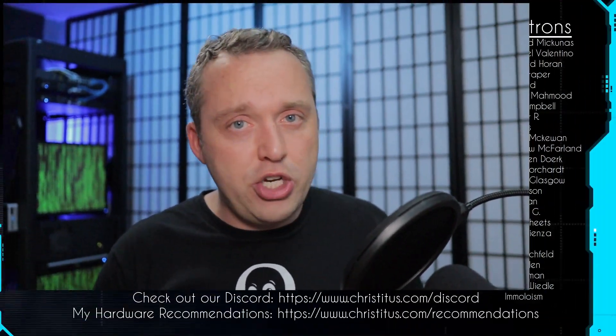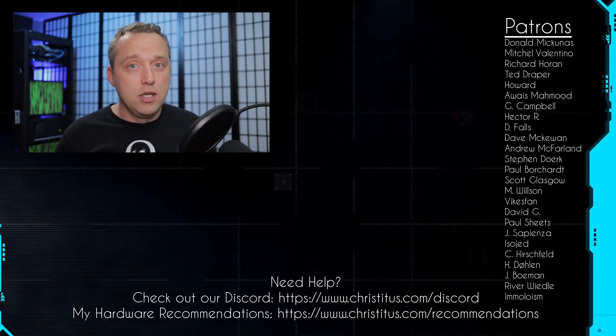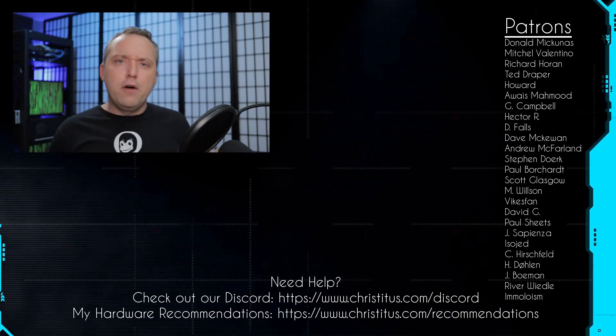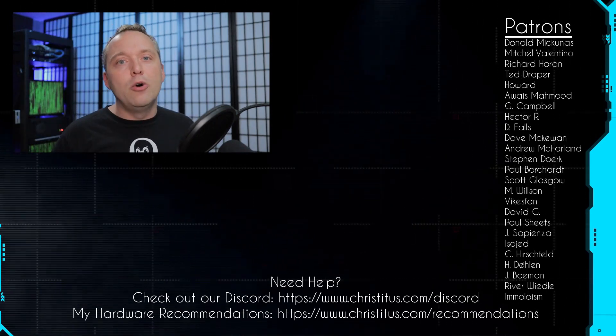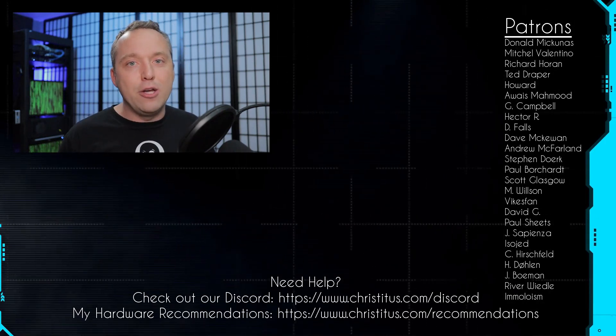Those are my opinions on VPS versus web hosting. Most of the time I say VPS — if you have the skill set, there's no reason not to. If you don't and you just want an easy one-click setup, know what you're getting into and don't cheap out on that web host, because that's going to come back to bite you. Let me know your thoughts in the comments below, and a big shout-out to my patrons — without you I couldn't make videos like this one.